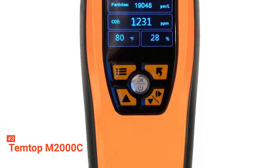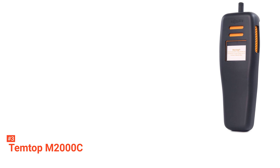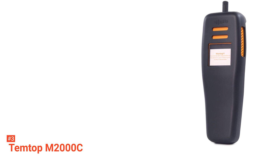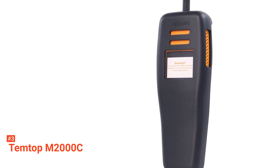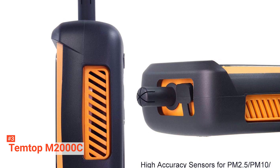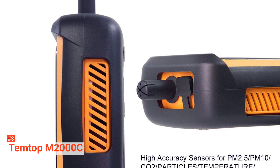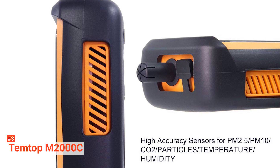The third product on our list is the Temptop M2000C. The Temptop M2000C is a high-quality air quality monitor with a simple format. You don't need to be a technician to understand its user-friendly interface. With this device, you can easily get accurate readings of the air quality around you, whether you are at home, at the office, or even in your car. It has an ergonomic, lightweight, and portable frame that enables you to move it from room to room and monitor the entire apartment, house, or office building.